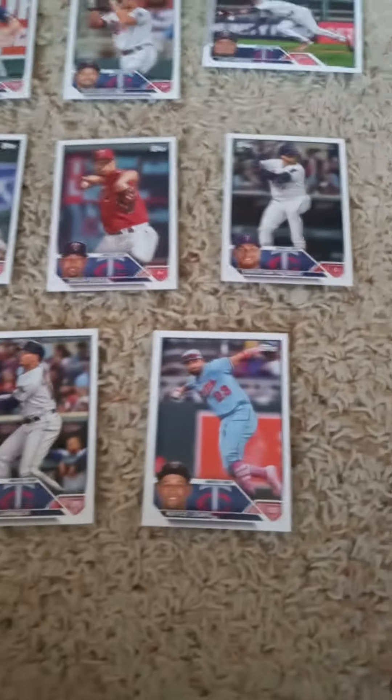In the third row we have Joey Gallo, Joe Ryan, Jorge Polanco, Trevor Larnick, and Royce Lewis.